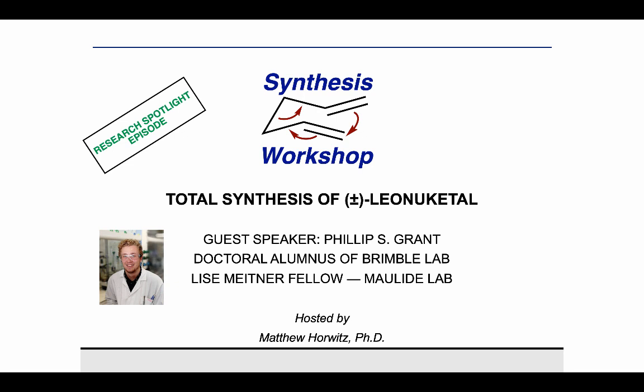Thank you, Matthew, for that kind introduction, and thanks also for giving me this opportunity to present my research on what is a very cool platform that you've got going. I'll be presenting my total synthesis of Lianu Ketel, which is a molecule that I worked on during my PhD in the labs of Professor Margaret Brimble at Auckland University.